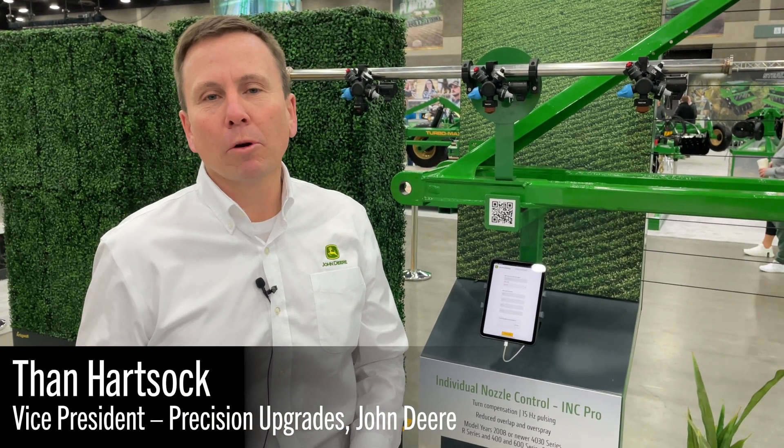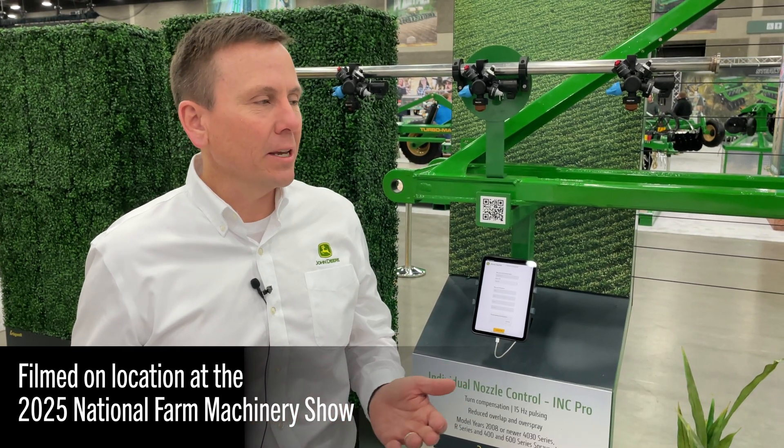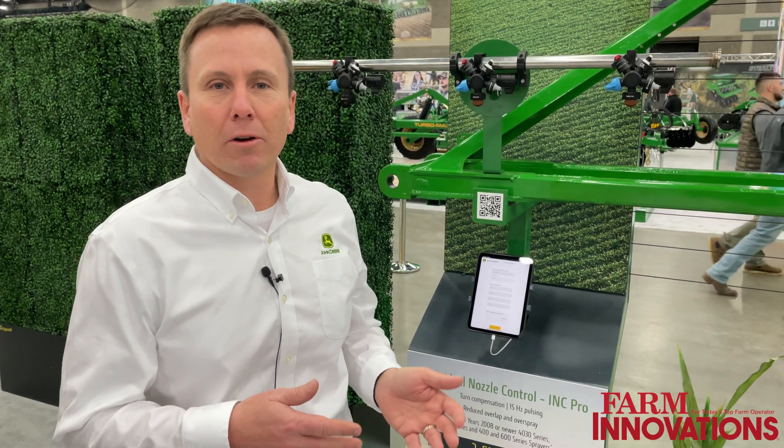Hi, my name is Than Hartsock, and I work for John Deere. I lead what we call our Precision Upgrades Group, which is the team focused on bringing the latest technology from John Deere to machines that are already in the field.